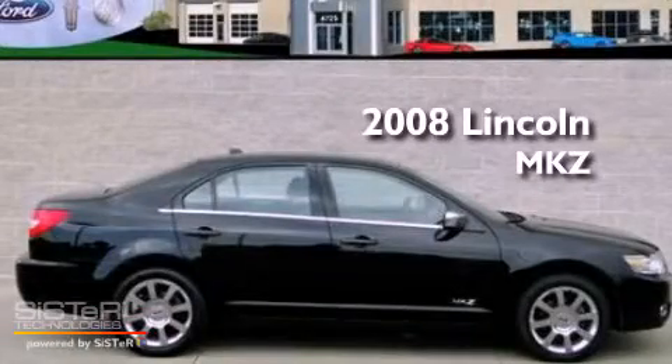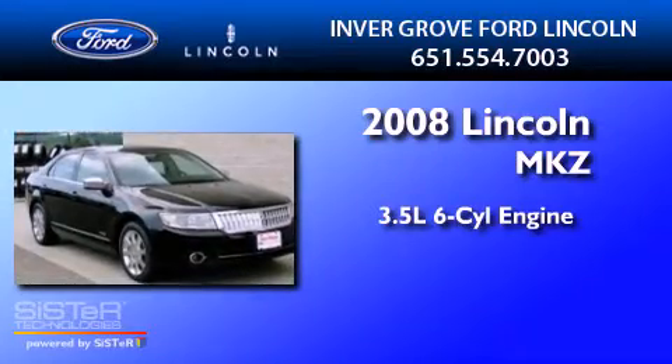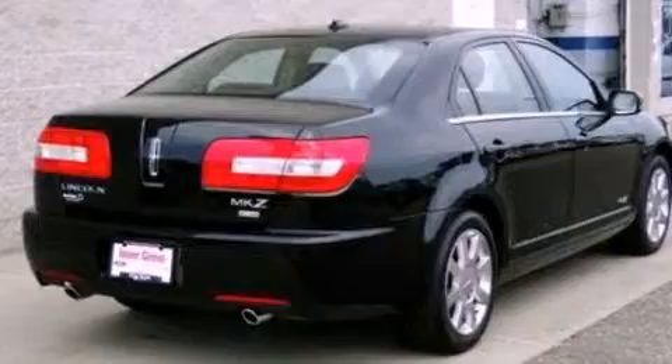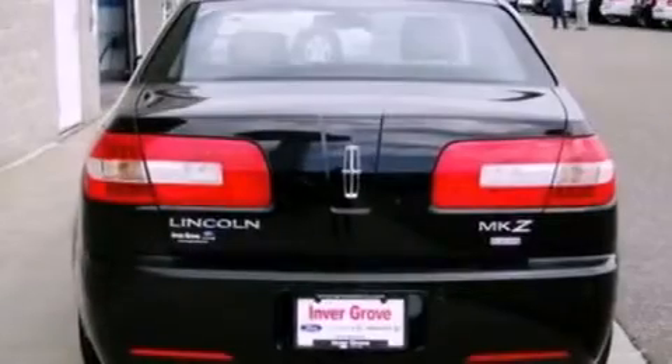This is a 2008 Lincoln MKZ. It has a 3.5 liter 6-cylinder engine, a 6-speed automatic transmission, and all-wheel drive. Its top features include memory settings for the seat's positions, so you can recall your favorite alignment with the push of one button.